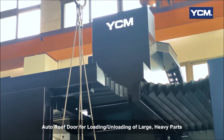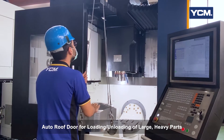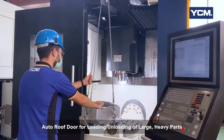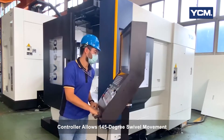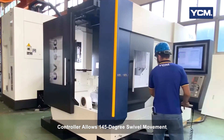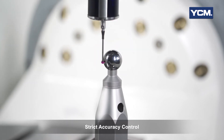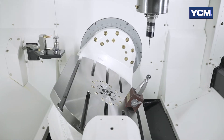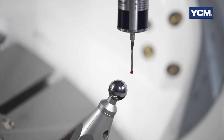There are two very user-friendly functions for the UV-650. The top front cover can automatically open by M-code to load and unload large heavy workpieces. The controller allows 145 degrees of rotation from the left side to the right side in front of the machine. The Y-axis has very strict accuracy control, including 5-axis calibration, 5-face positioning accuracy test and ISO 10791-M3 accuracy test.